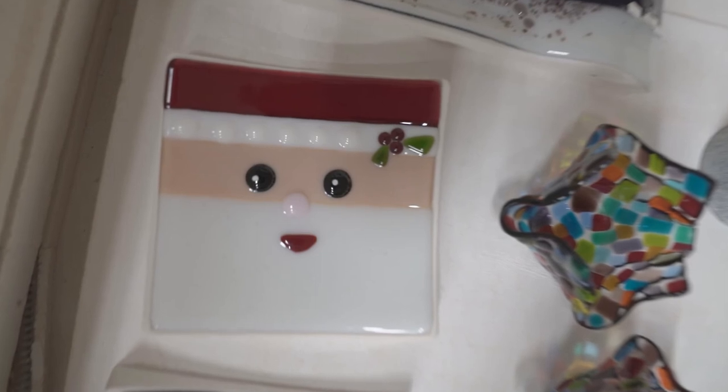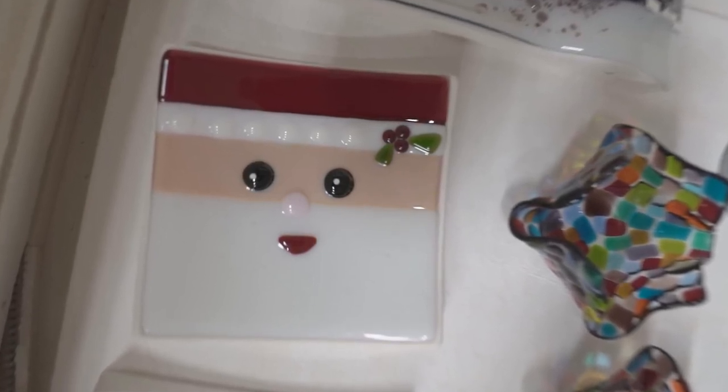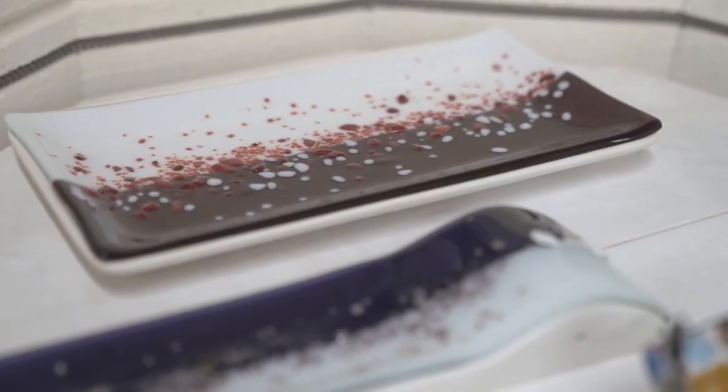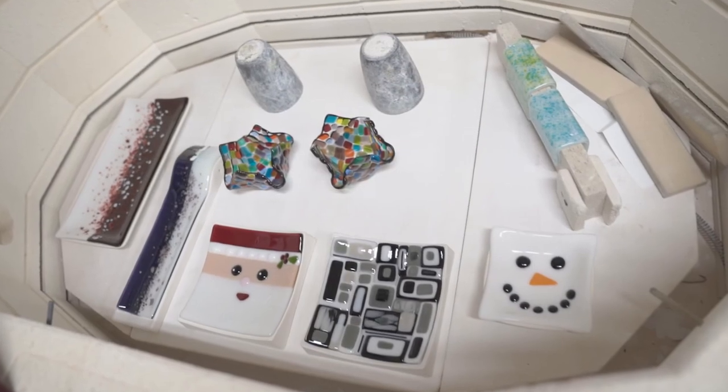Probably one of the most important things with glass fusing is the glass has to be clean when you put it in the kiln. I have actually fused my fingerprint into a piece because I had lotion on my hand and didn't realize it, and the fingerprint stayed.